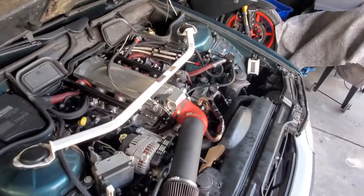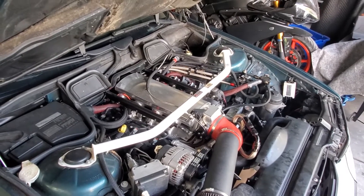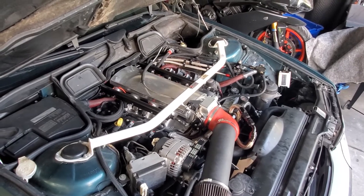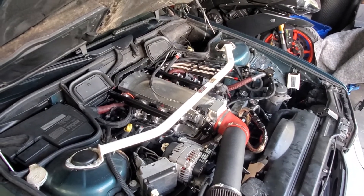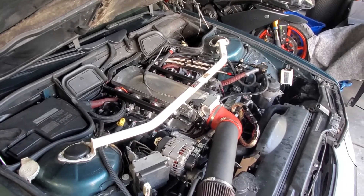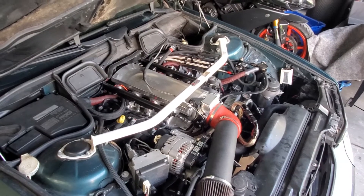Going down the highway this car does 80 miles an hour at like 1800 RPMs — it's a highway cruiser. We always do 500 in the BMW, but this thing will cruise no problem on the highway. I'll say this car would be well suited for the autobahn.